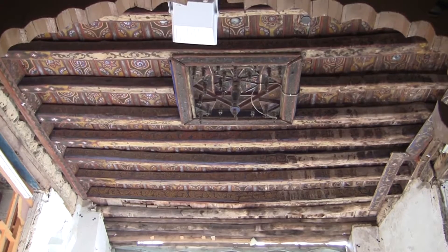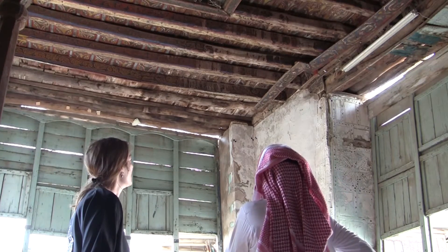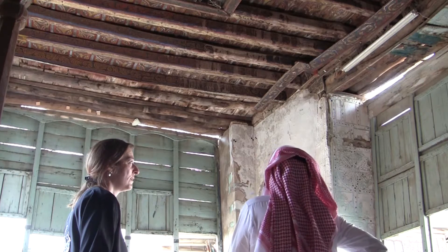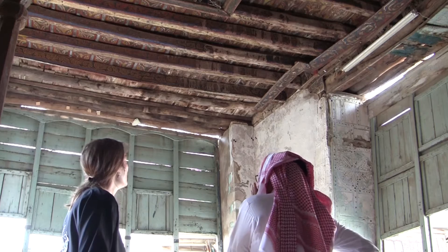So this is the famous painted ceiling of the house. When was it done? Maybe with the time of my grandfather, because there is an older man and he told me his great-great-grandfather painted their house and our house at the same time.